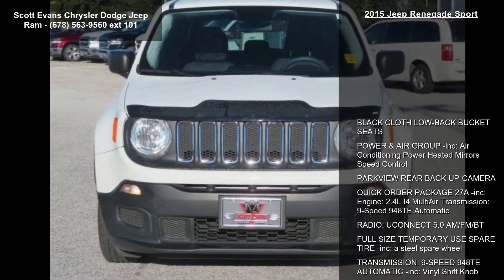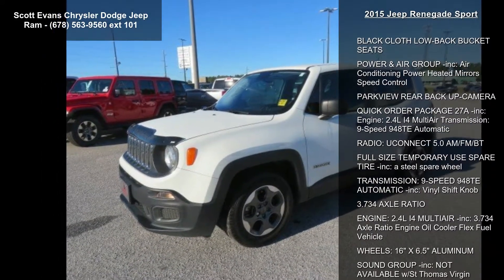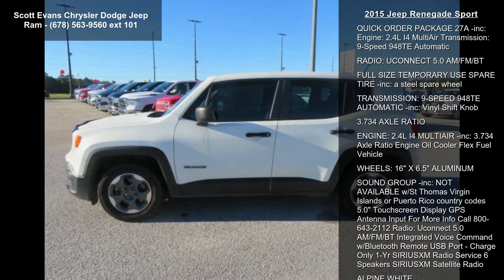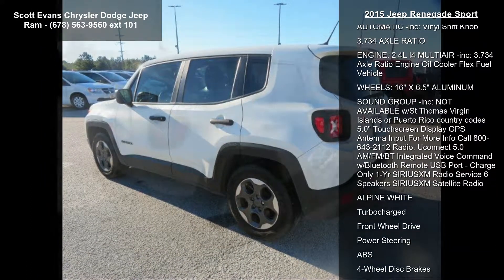Some of the top features included with this vehicle are black cloth low-back bucket seats, power and air group, air conditioning, power heated mirrors, speed control, and a park view rear backup camera. Quick order package 27A is also included.